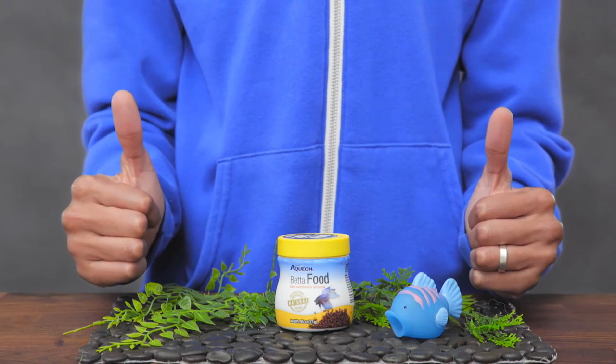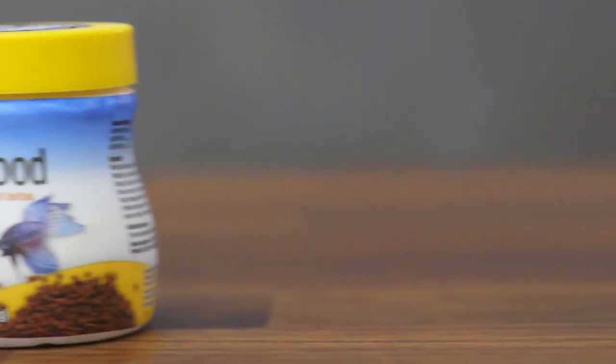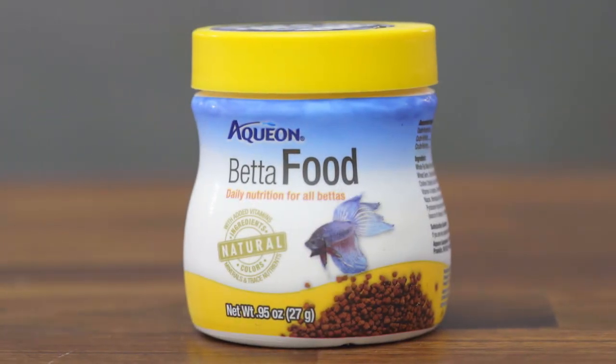And if you've got a betta, Aquion's betta fish food comes in pellets that are the perfect size for your growing fish. Formulated with vitamins and minerals to ensure proper growth and vitality, this food provides balanced nutrition that's sure to keep your betta healthy and energized.